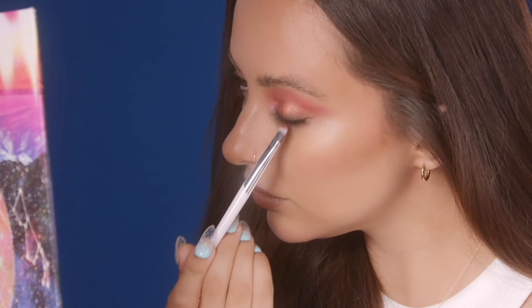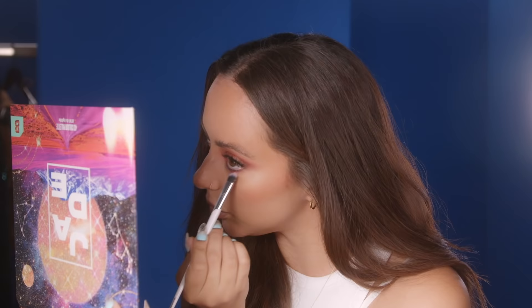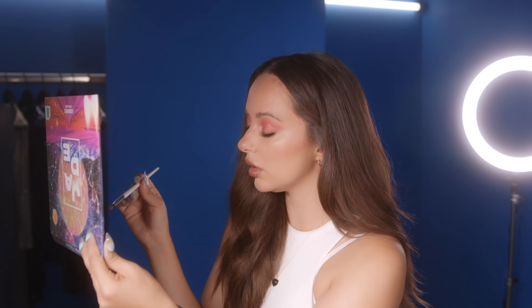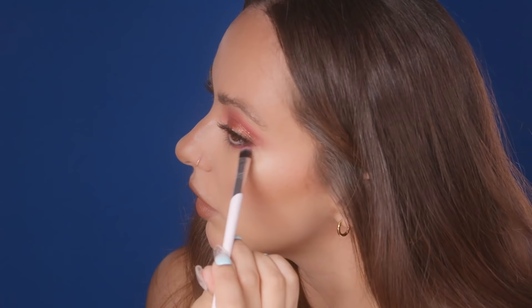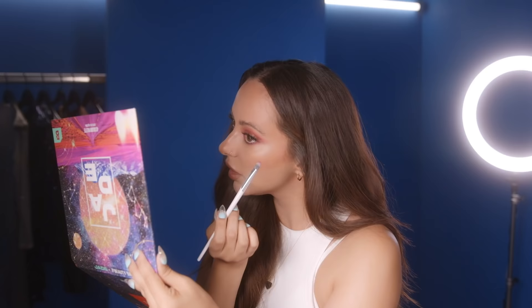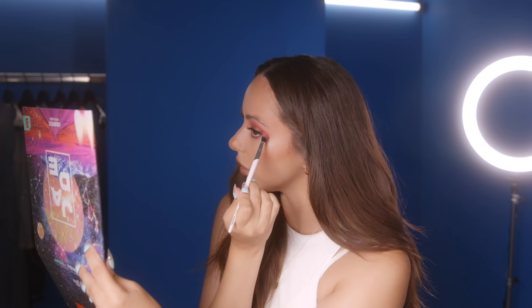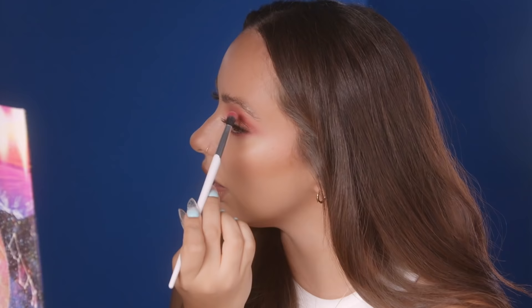I'm going to put a bit of Red Planet under my eye, blend it a bit so it doesn't go too harsh. Same on this eye. And then I'm going to go into a bit of Angel of the North. I also feel like doing a half lash or a sort of wingy lash on a smoky eye looks really nice because it gives you that lovely cat eye. It's really coming together — I'm overjoyed.